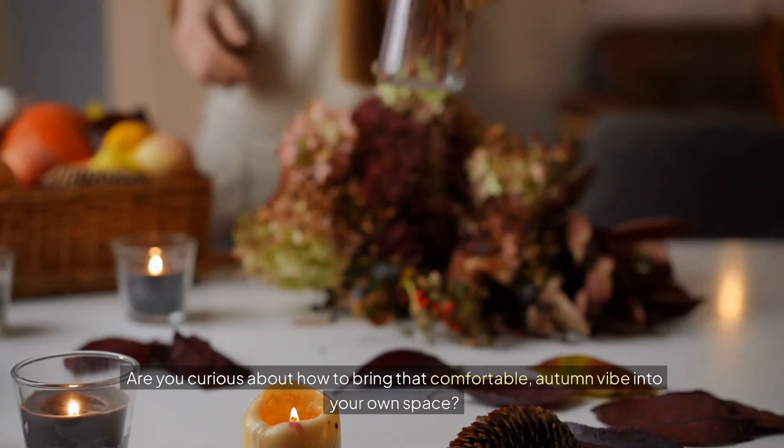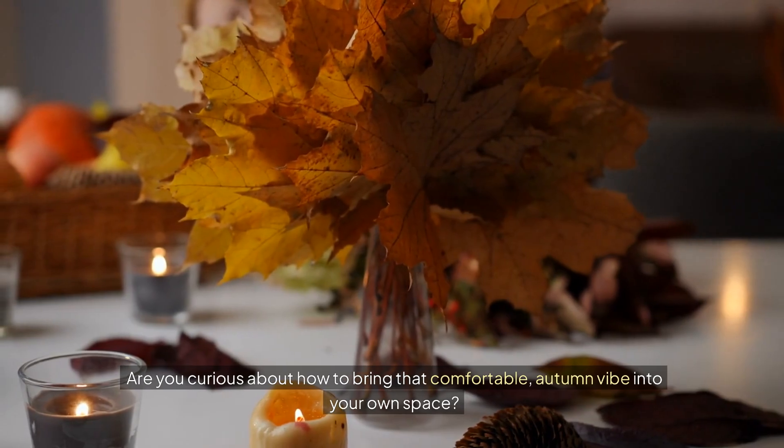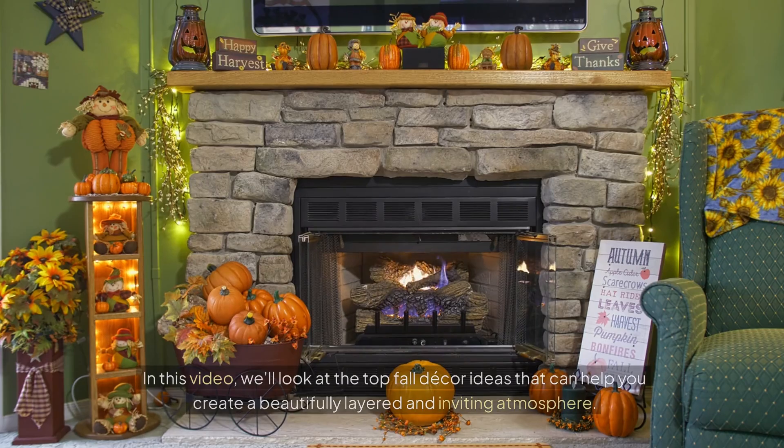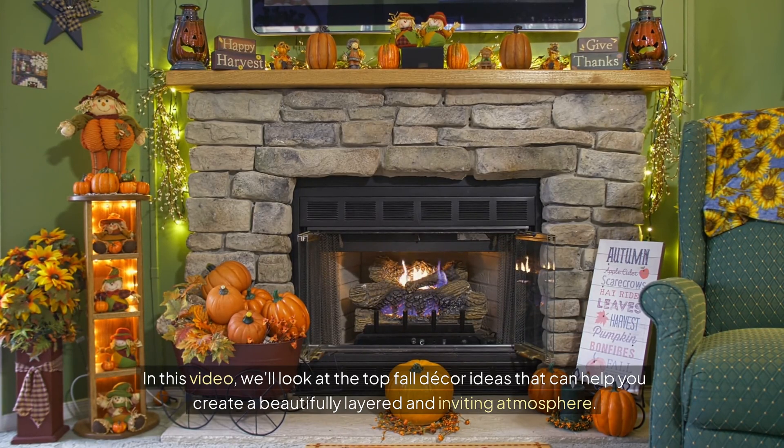Are you curious about how to bring that comfortable autumn vibe into your own space? In this video, we'll look at the top fall decor ideas that can help you create a beautifully layered and inviting atmosphere.